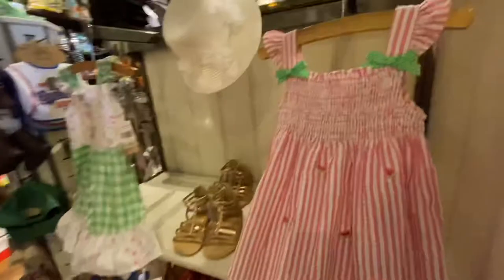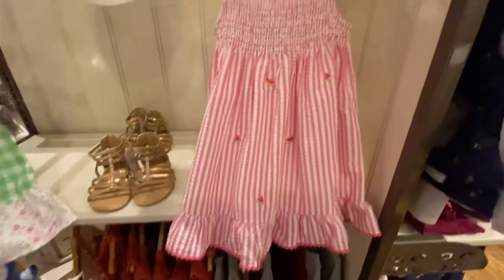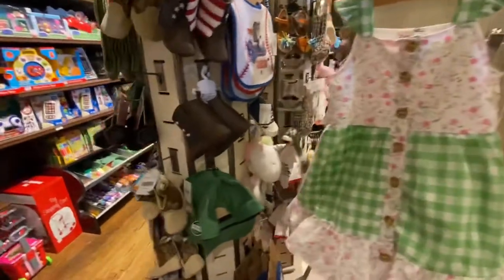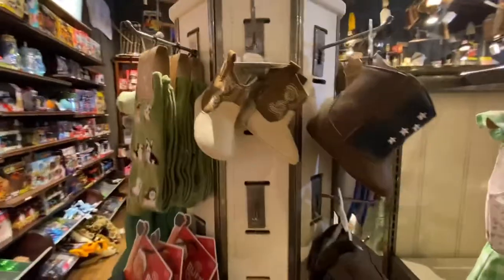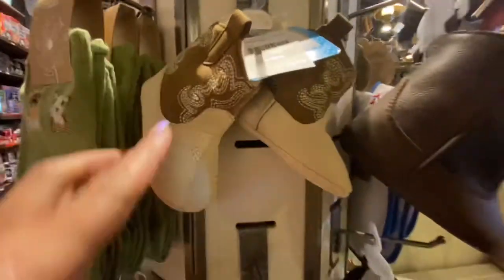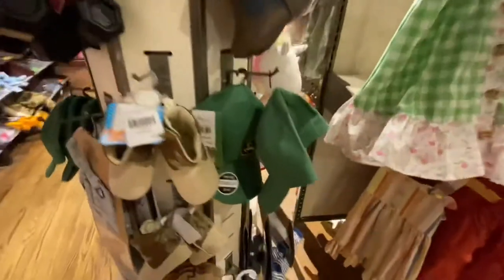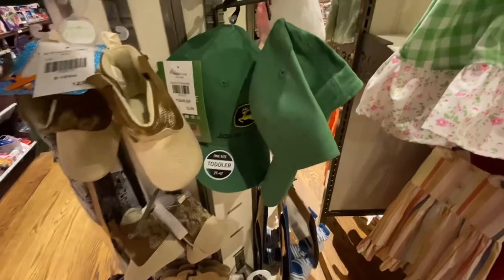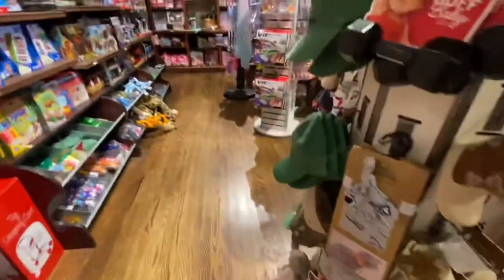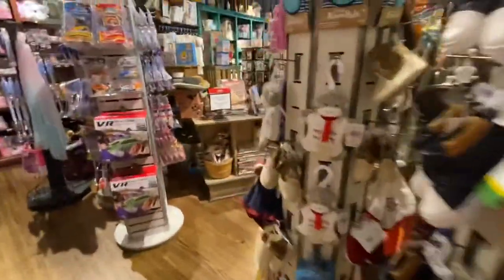Cracker Barrel has every kind of clothing, shoes, everything — candles — but they have some cute little stuff. Look at the little cowboy boots. The cowboy boots for the kids are $12.99, the little toddler hats are $12.99, and of course they got John Deere. So these are cute little items.